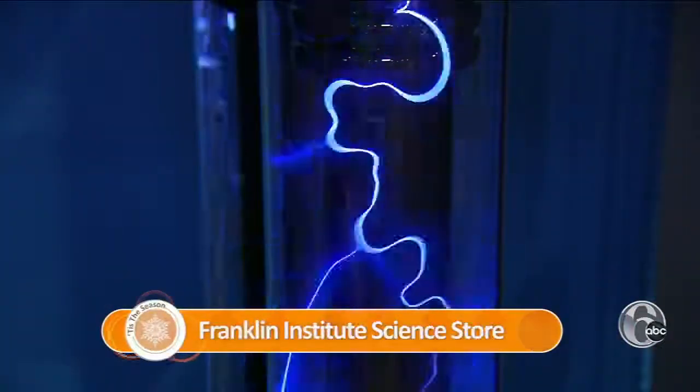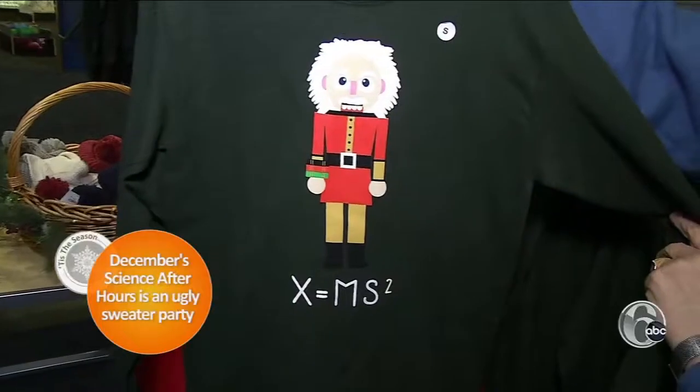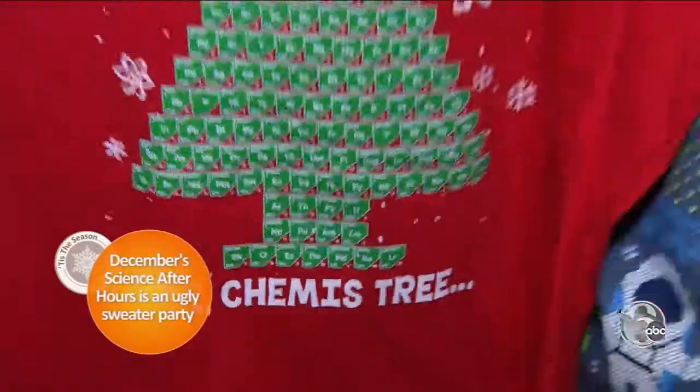At the Franklin Institute Science Store you can embrace your inner geek. Philly is such a nerdy science city, and these items just fly off the shelves. The store creates a science-themed ugly sweater every year — this is one of a kind, you're not going to find them elsewhere.